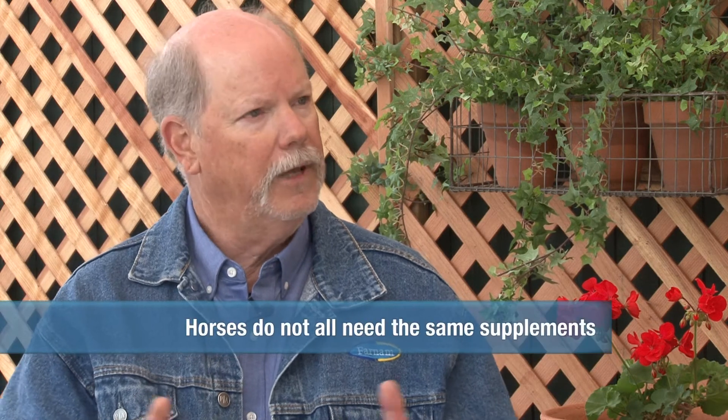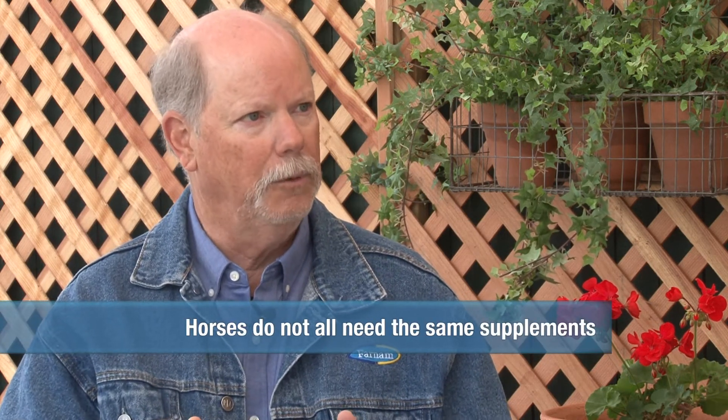Electrolytes are another great example. Probiotics would be a great example. So there are a lot of different things that we have to have in supplement form for our horses. Also, if I've got 10 horses, every horse may not need the same supplement.